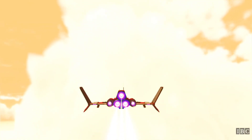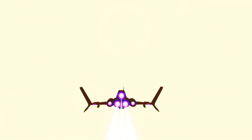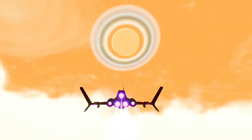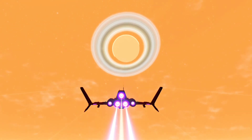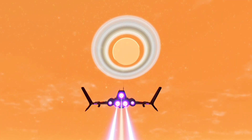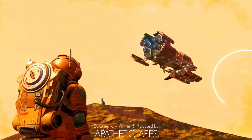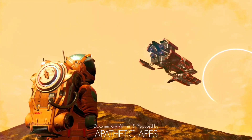Throughout history, we have designed and developed technologies to further our exploration capabilities, both within our home planets and across the vast expanse of space. In this season of An Interloper's Guide, we will explore technology inspired by the natural world and meet some of the creatures responsible for our own technological advancements.